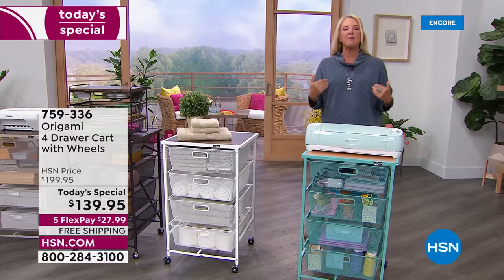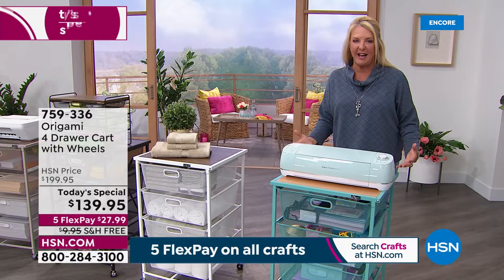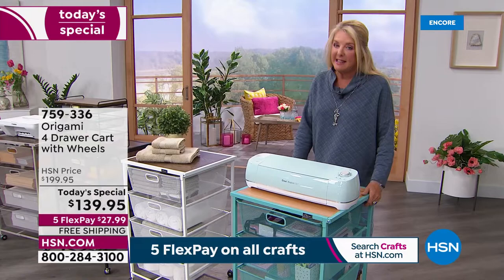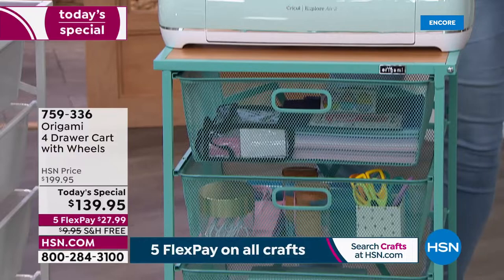We decided to do something very different. Because we all get those bits and pieces for our great crafting and hobby ideas and then go, wait — it's not very organized. So we really wanted to focus on the beginning of the month on getting your crafts organized and having that perfect space. And in this case, you're going to do it with our famous origami. We have not offered the crafting shelving system since 2019 as a Today Special.